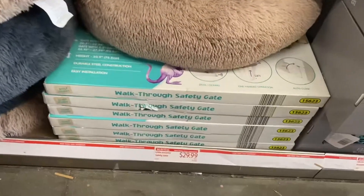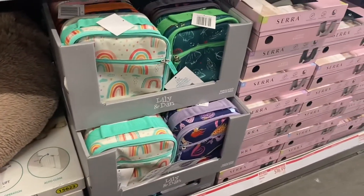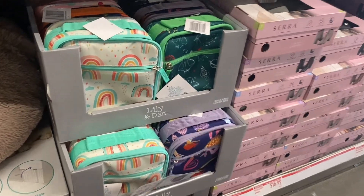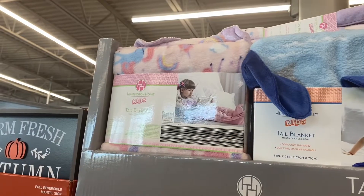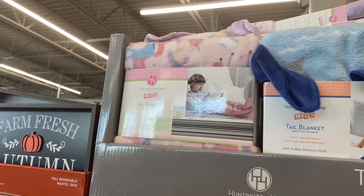They have a walk-through safety gate for $29.99 and insulated lunch bags for $8.99 in designs like rainbows, starship rockets, and mermaid. They also have a tail blanket on clearance for $11.29.